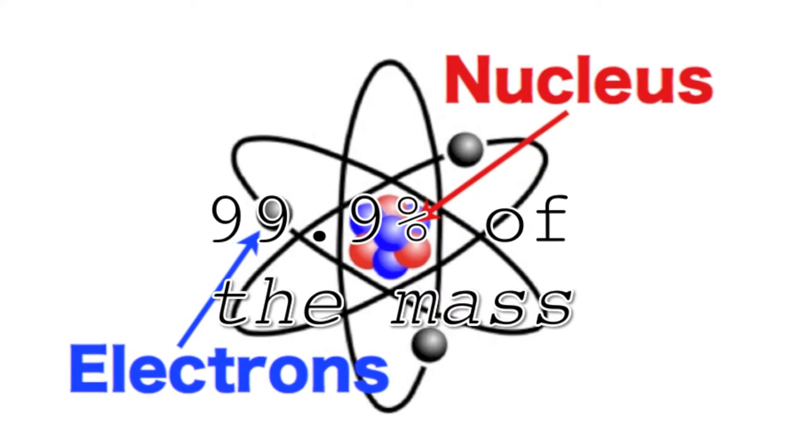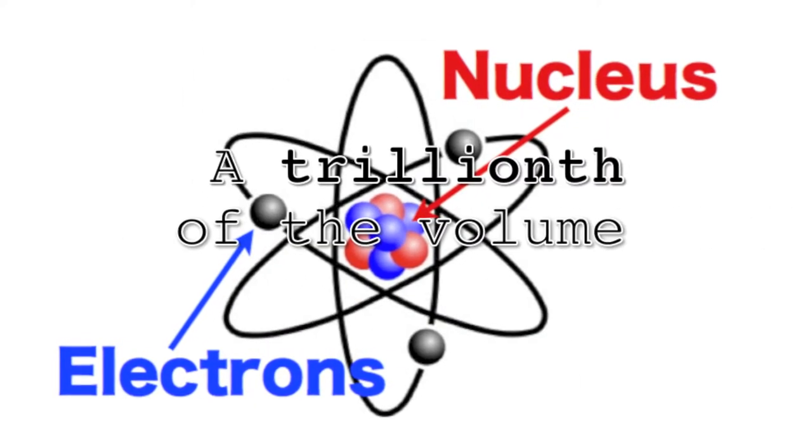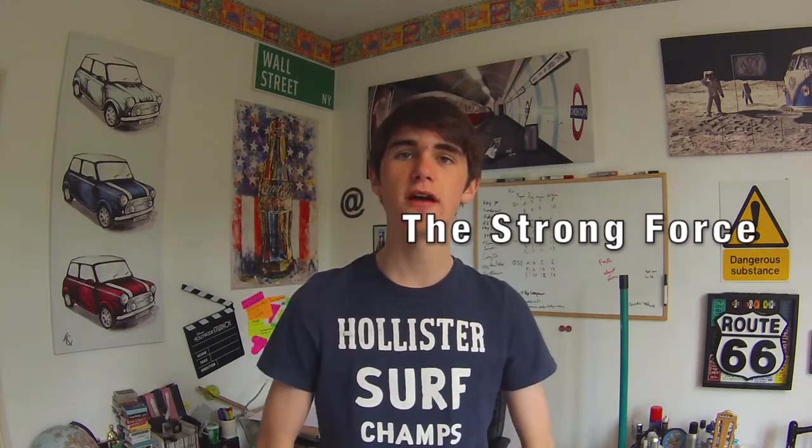The nucleus is super dense. The nucleus at the core of the atom makes up 99.9% of the mass, but only a trillionth of the volume. Due to the heavy density of the nucleus itself, atomic nuclei are held together by the strong force. This force is 10^38 times stronger than gravity, but it only operates on the minute scale of the nucleus.